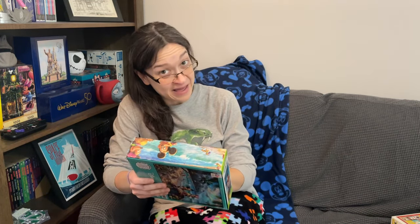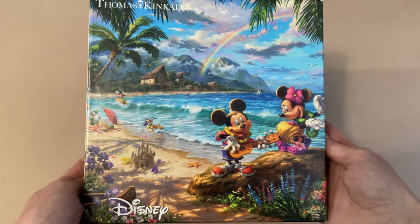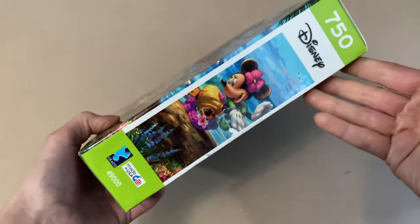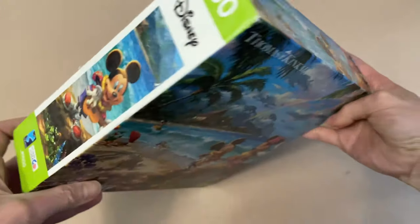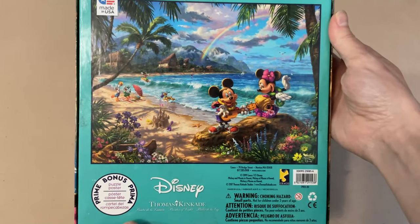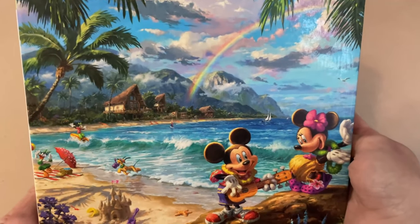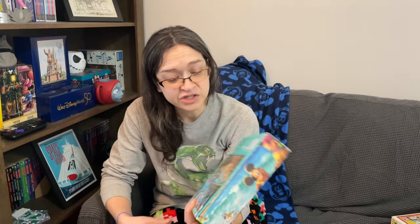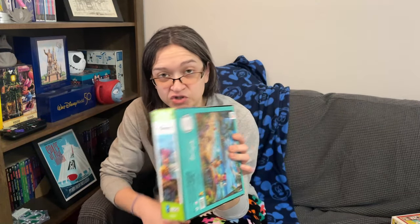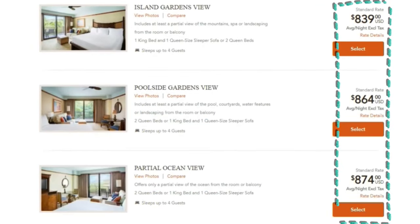The next puzzle is also a Ceaco but this one was sent to me by Kathy. It's called Mickey and Minnie in Hawaii — 750 pieces — from Disney's Thomas Kinkade Studios. I seriously want to be in this image because the beach looks amazing; we've got Mickey, Minnie, and friends for an awesome time at the beach. One of my bucket list items is to go stay at the Aulani Resort, which is Disney's resort in Hawaii, but yeah, that will probably never happen.